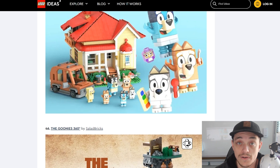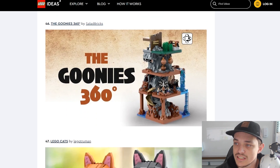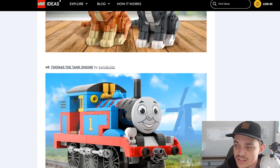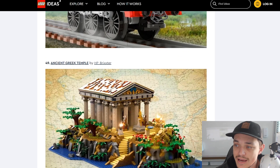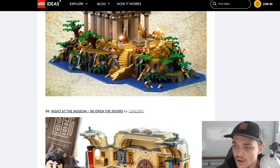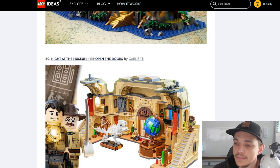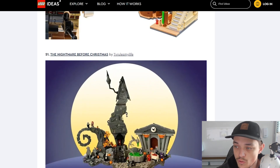Makes you look like an inferior dad compared to the dad in the show. So, the Goonies 360 by Salad Bricks. We've got LEGO Cats by Lego Truman. We've got Thomas the Tank Engine, which will be my son's favourite set ever. And we've got the Ancient Greek Temple by HP Brickstar — that's a beautiful looking set as well. Night at the Museum — another one similar, by the same maker as the Ratatouille set. Then we do have the Nightmare Before Christmas as the last one, and that is another amazing one.